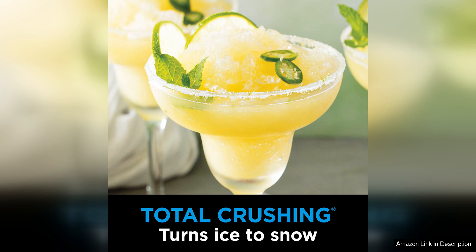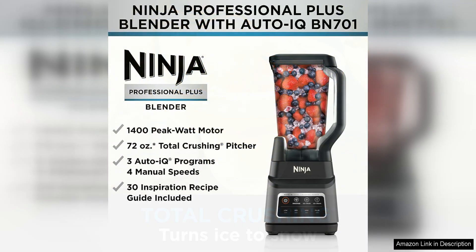Cleaning the blender is a breeze thanks to the dishwasher. I simply rinse out the pitcher and blades after each use and they come out sparkling clean in the dishwasher.